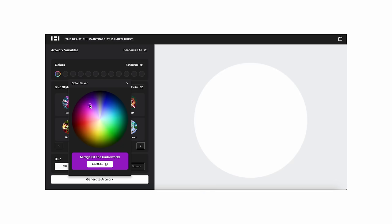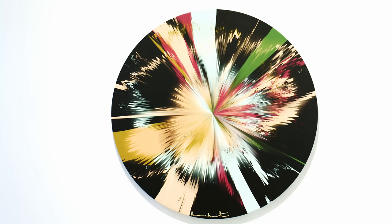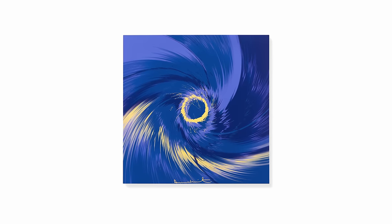You get an option of 252 colors, all with titles generated through machine learning from loads and loads of colors — so it's generating its own titles for the colors. You have to choose a minimum of two and a maximum of 12 colors. After that you get an option of 25 styles, and I've named all the styles — they're all very different spin images with names like Vortex, Explosion, Galaxy.